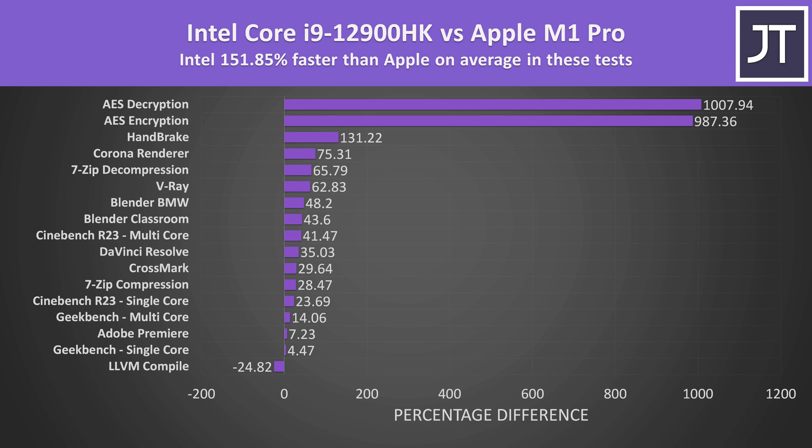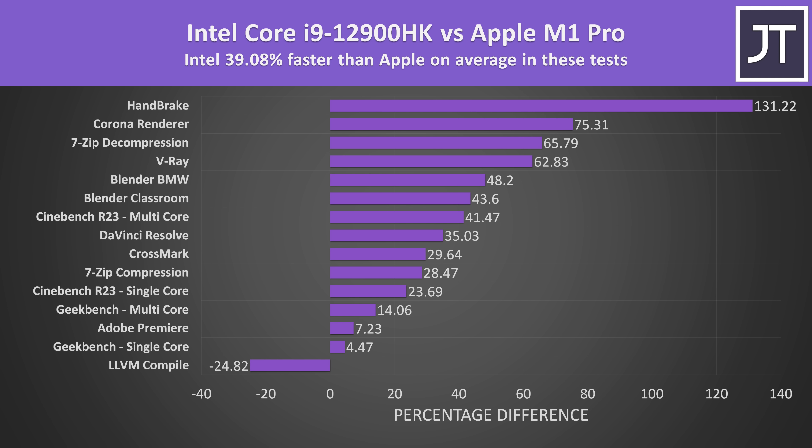These are the differences in all of the applications just tested. The biggest difference was AES encryption and decryption for the reasons discussed earlier. The LLVM compilation test was the only one I tested that was faster on the M1 Pro. Out of these specific tests, the i9 is over 150% faster, but if we choose not to factor in those big AES outliers then we're instead looking at Intel being 39% faster than the M1 Pro in the rest of the tests. Regardless, it's enough to show that last year's M1 Pro can't offer quite as much performance when compared to this year's i9-12900HK, particularly in multithreaded workloads where Intel 12th gen can dominate.